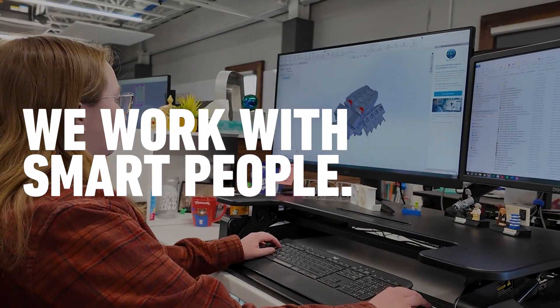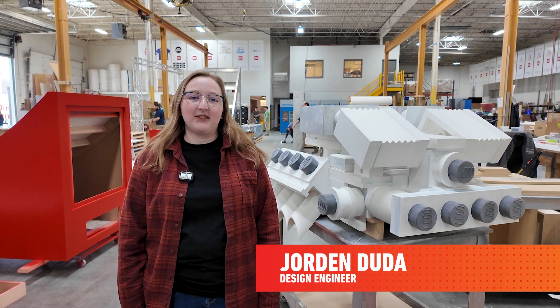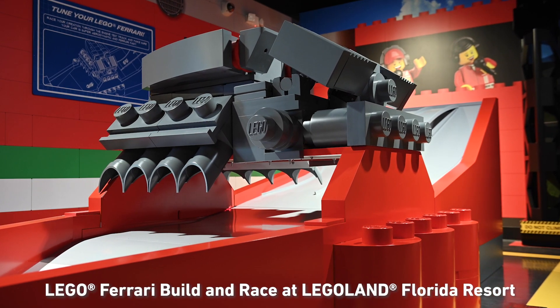Hi, my name is Jordan Duda. I'm a design engineer here at Dimensional Innovations, and I worked on building the Lego engine for Legoland Florida.